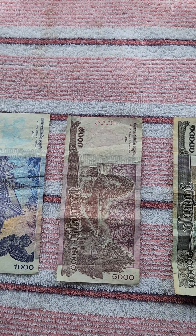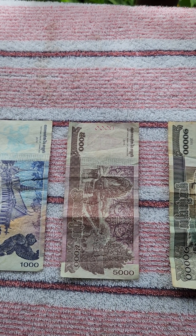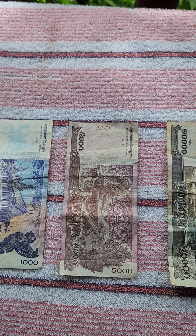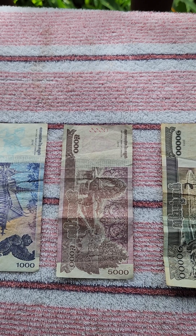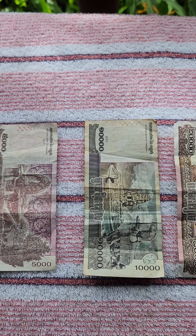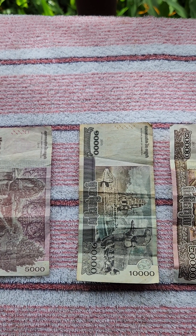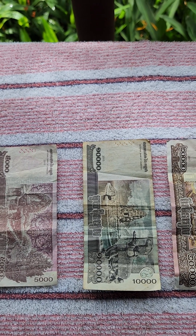If you want a tourist coffee — every other style like a latte, cortado, all those — you're going to be spending about $8,000 to $10,000 Riel, which is around $2 to $2.45 U.S.